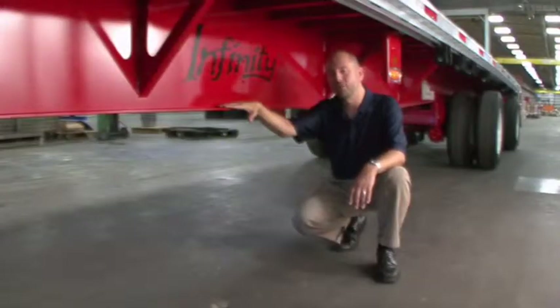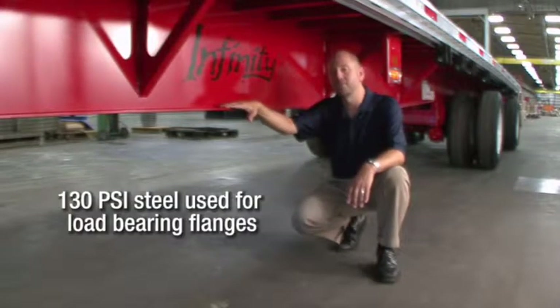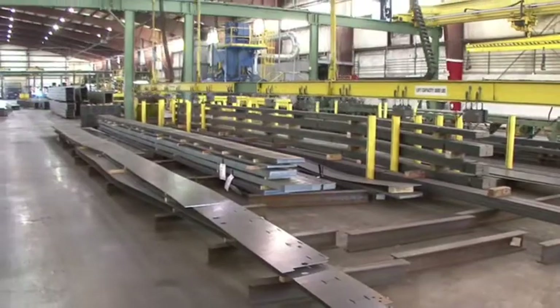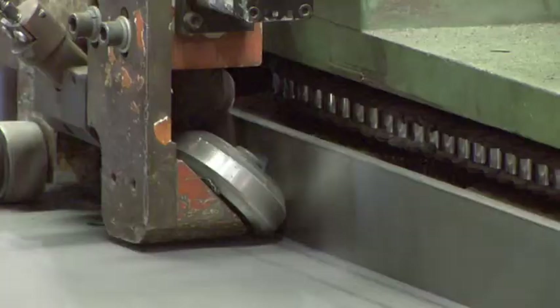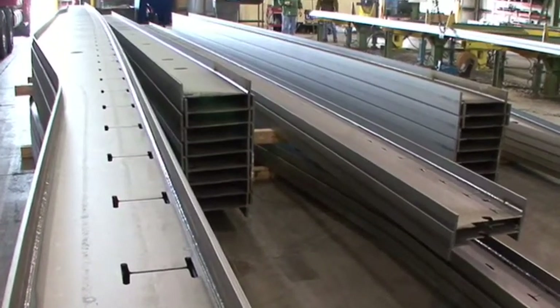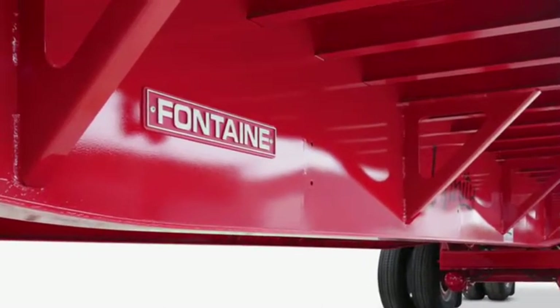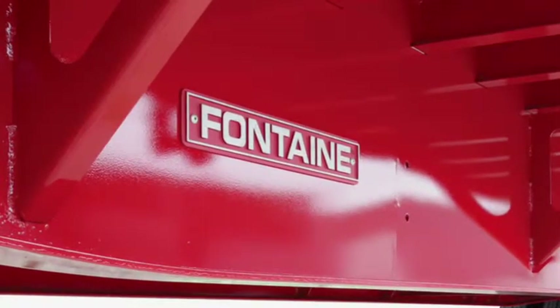As you know, a flatbed trailer is only as strong as its main beams. That's why the Fontaine Infinity series of trailers utilizes our Extreme Beam Technology. The fabricated steel main beams used in the Infinity trailer feature top and bottom flanges, joined to a single one-piece web by continuous full-length welds on both sides, making this a true I-beam. These fabricated main beams are made with positive camber in order to accommodate expected payloads. Unlike other manufacturers, our one-piece design includes no splices or lightning holes, reducing the chance for corrosion or failure.